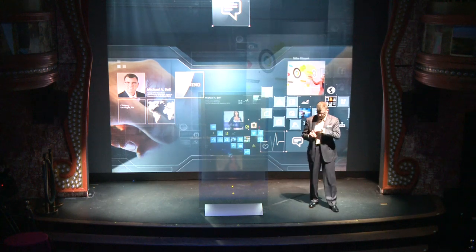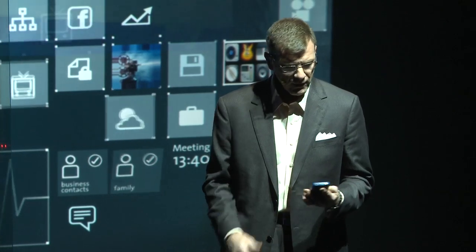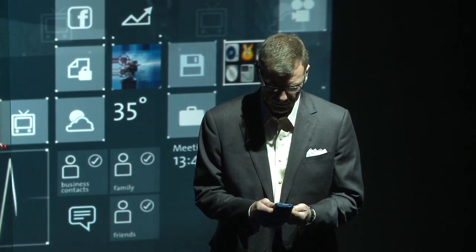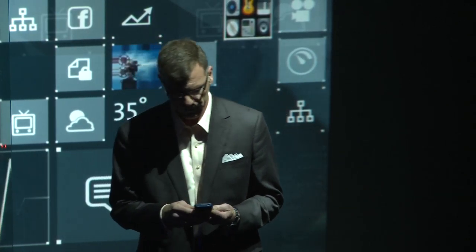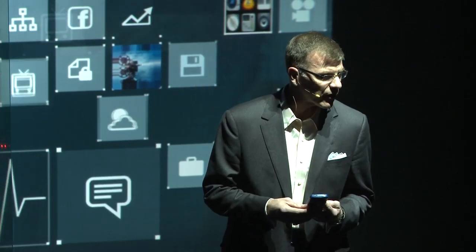My smartphone is the center of my connected life. This is my primary interface to the digital world, and it houses all the applications that enhance my life. I may be surfing iTunes for a movie I plan to stream over Apple TV, or listening to my favorite music, and through the magic of my ultimate guitar tab app, I can be strumming along on my guitar in just seconds.